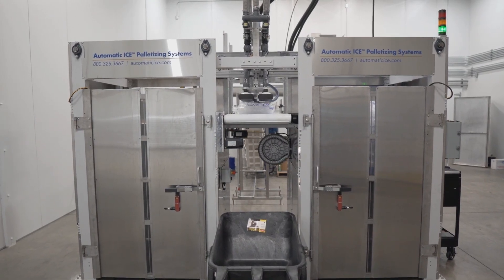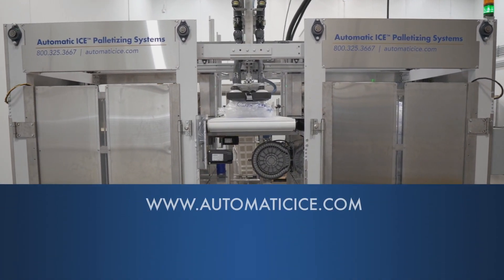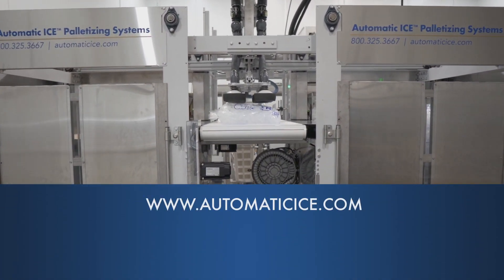If you would like to learn more about the SA2 automatic ice palletizing system, please visit automaticice.com and contact a sales representative.